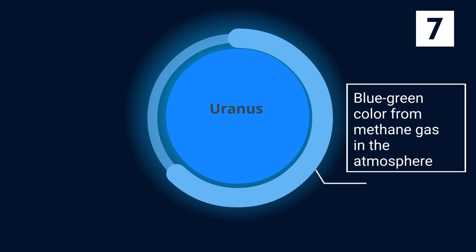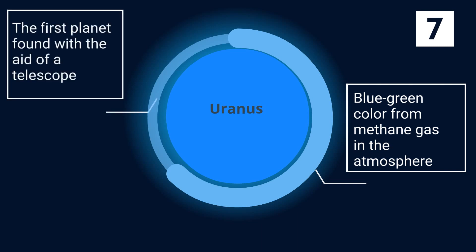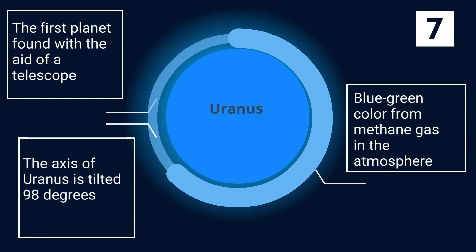Uranus gets its blue-green color from the methane gas in the atmosphere. It is the first planet found with the aid of a telescope. The axis of Uranus is tilted 98 degrees, meaning it essentially spins on its side.